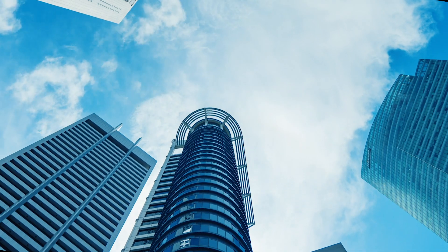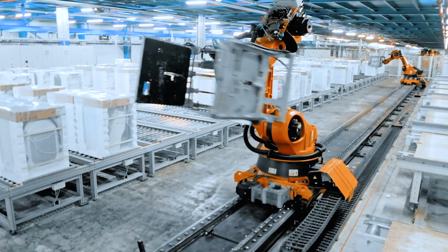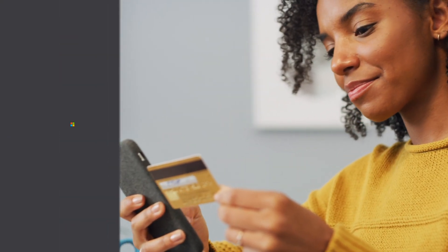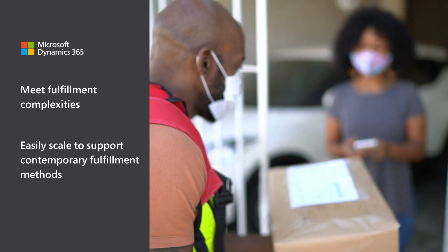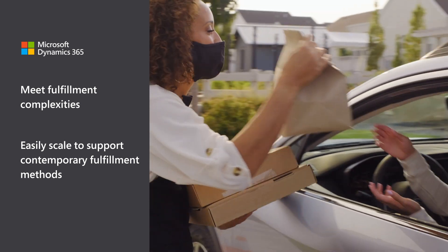Organizations today are experiencing massive growth in digital commerce. They need flexible systems to adapt to changing business models and engage customers in new ways. Microsoft Dynamics 365 Intelligent Order Management helps meet fulfillment complexities and supports contemporary methods like buy online for in-store or curbside pickup.